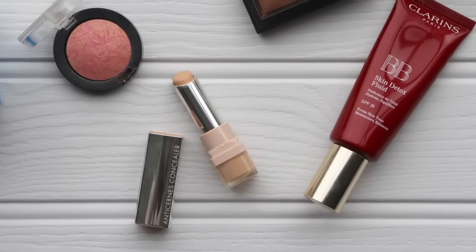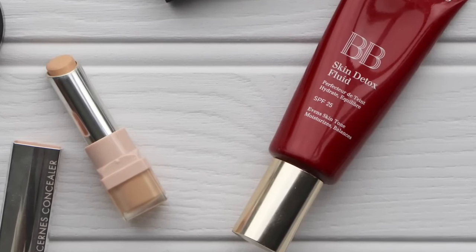The first one is the Clarins BB Skin Detox Fluid. I've done a review of this on my website, so I'll link to that below. I just think it's one of the best face bases — it's just brilliant. It really evens out the skin tone, it's got a nice glow to it. It's oil free, so it's great if you're slightly oily or combination, but it doesn't feel drying. Although if you've got very, very dry skin, I would probably not go for this one in particular, because it feels fresh but it's not immensely moisturising. So I've got that on, and I think it's great.